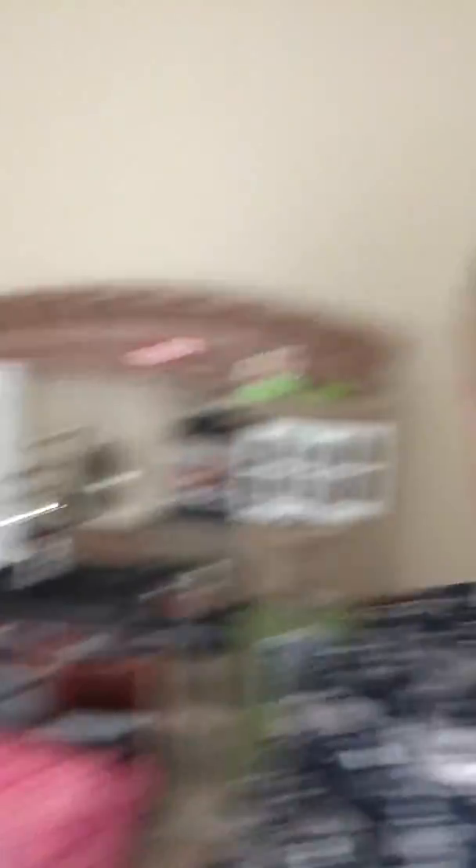I'm going to go in the guest bedroom. This is the guest bedroom and the playroom. We got the mirror closet. We got the kitchen right there. This is the playroom too.